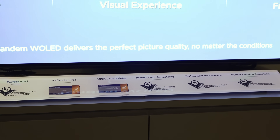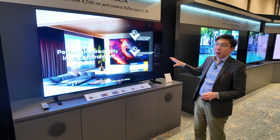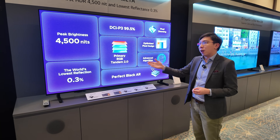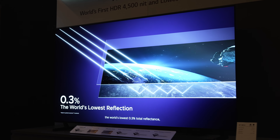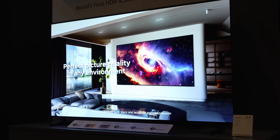Besides that, there is also a superior anti-reflective treatment implemented on this Tandem W OLED with Primary RGB Tandem 2.0 panel. It will have the world's lowest reflectance rate of 0.3%, which will hopefully help viewers see a clearer picture regardless of the viewing environment.